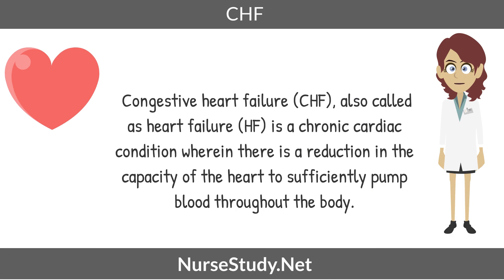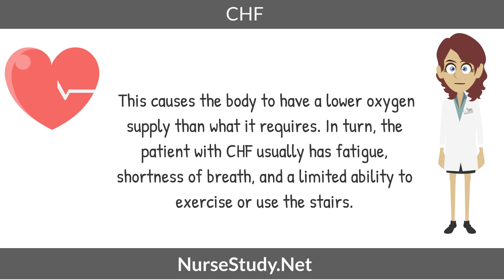Congestive heart failure, also called heart failure, is a chronic cardiac condition where there is a reduction in the capacity of the heart to sufficiently pump blood throughout the body. This causes the body to have a lower oxygen supply than what it requires.